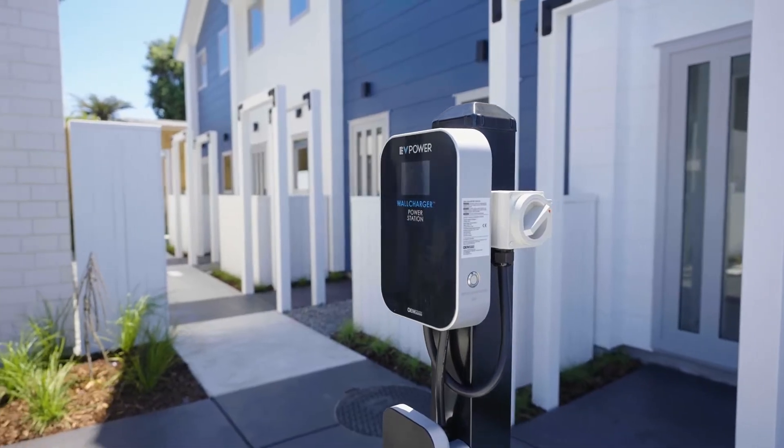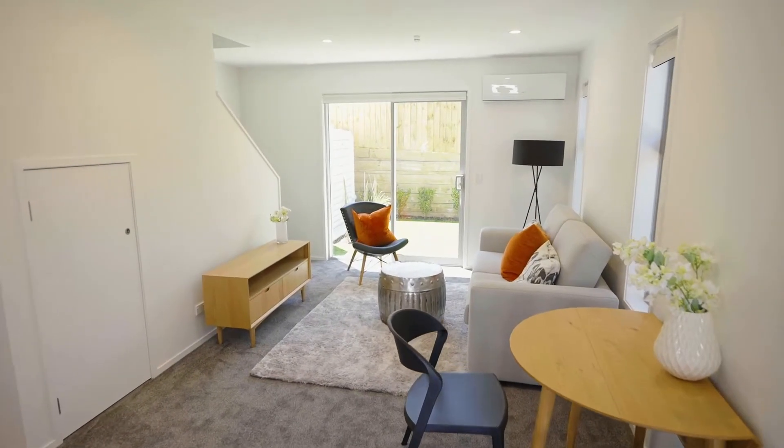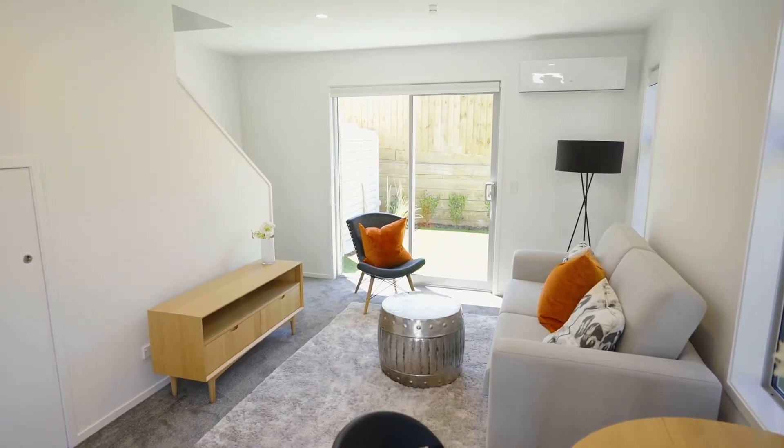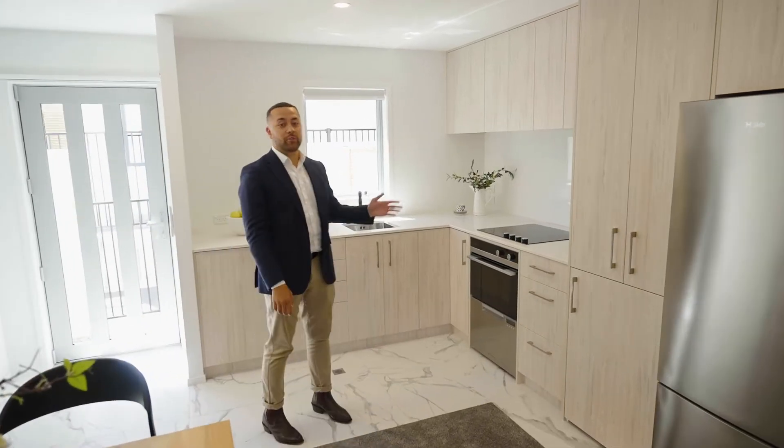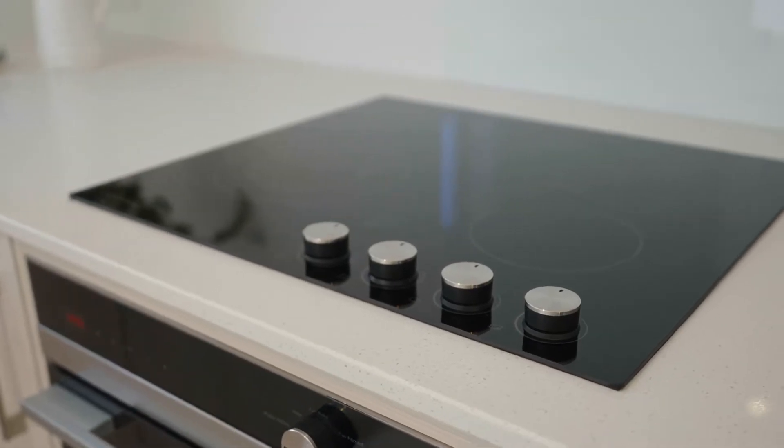The great thing about our display homes is you get to see for yourself what we build, the quality of the materials that we use and how we finish our homes. In our kitchens, for example, we use engineered stone bench tops, top-of-the-line appliances and soft-close drawers and cupboards.